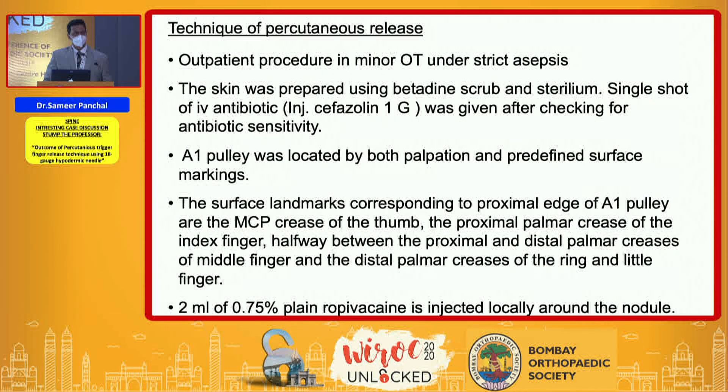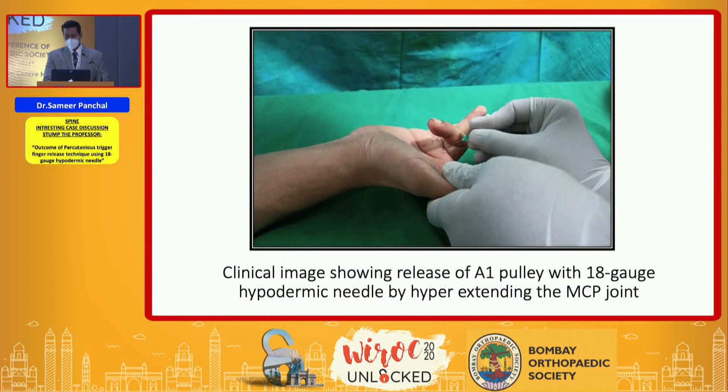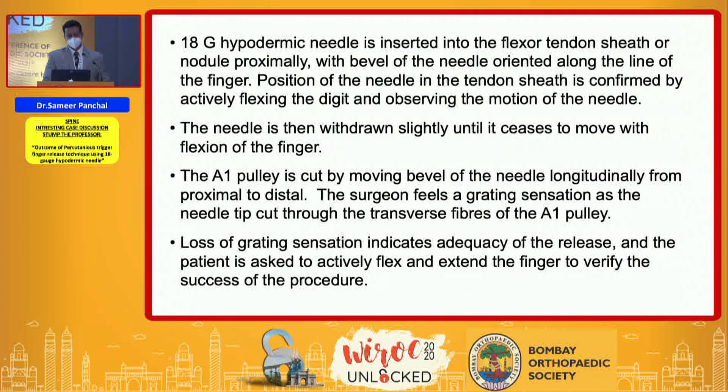All releases were done as an outpatient procedure in a minor OT under strict asepsis. The skin was prepared using betadine scrub and sterillium. A single shot of IV antibiotic was given preoperatively. The pulley was marked by palpation and predefined surface marking. Two milliliters of 0.75% plain ropivacaine was injected locally around the nodule, and after the pain subsided, the finger was held in hyperextension. Hyperextension is essential so that the flexor tendon lies just below the skin and the digital neurovascular bundles are retracted laterally.